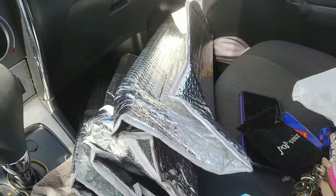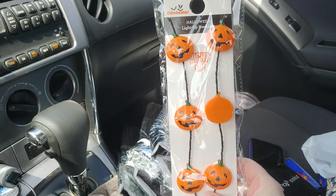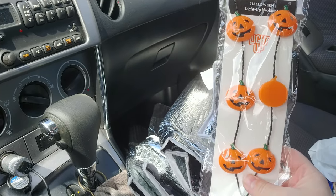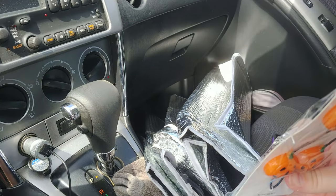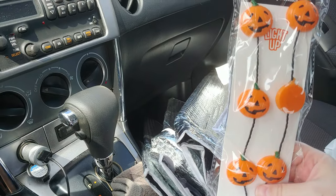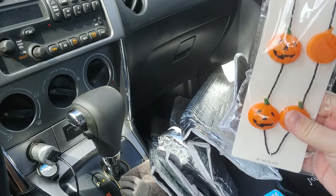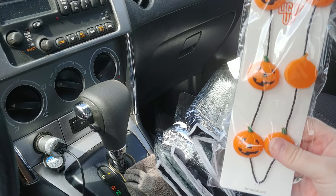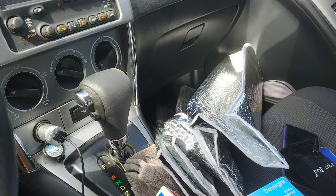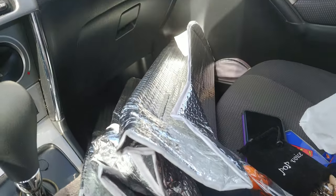I wasn't planning on getting any more Halloween stuff, but it happens. What we do for Halloween is in my neighborhood — I'm in a cul-de-sac — we come out at the end of the cul-de-sac so the kids don't have to go house to house. That's how we hand out candy. I also got a new light-up necklace to go with my other light-up stuff, like my light-up headband.